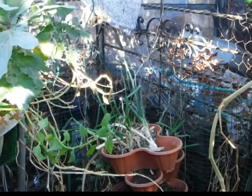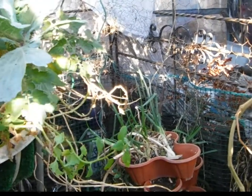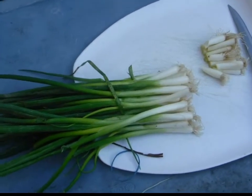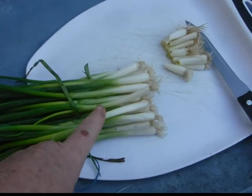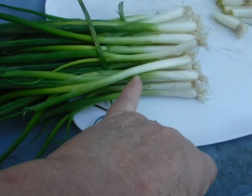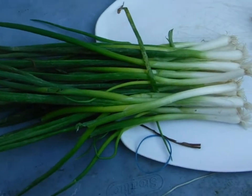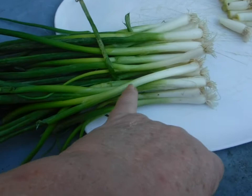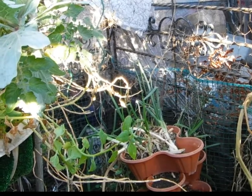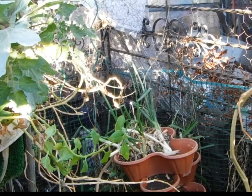Back there are onions that I grew from the very bottom inch of green onions. I cut them off at about an inch — usually there's more white, but I clean up the greens and dehydrate them. These I'll either use right away or chop them up and freeze them for later. I tried to get seeds from them this year — they bloomed, but there was not one seed.